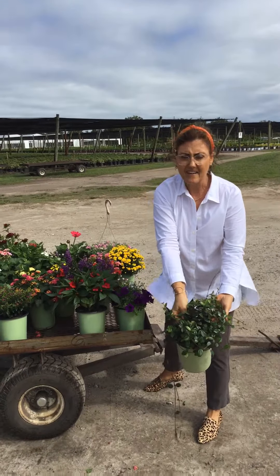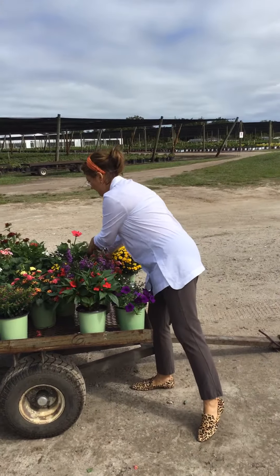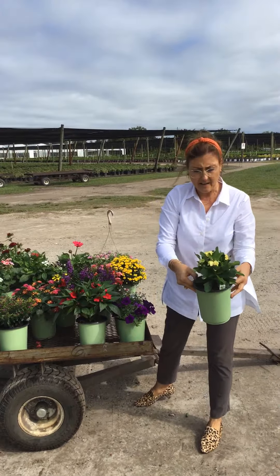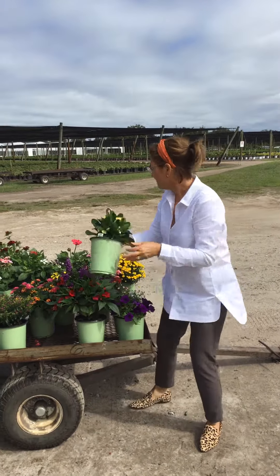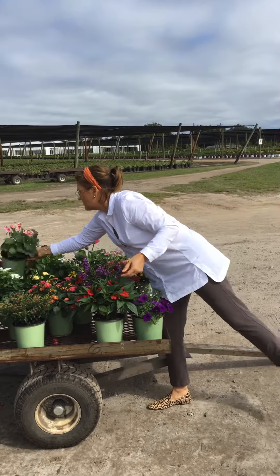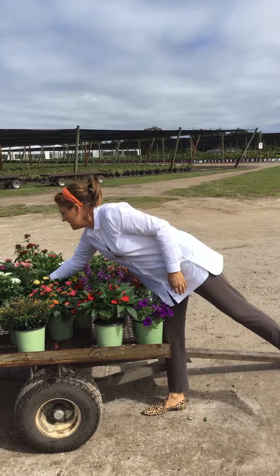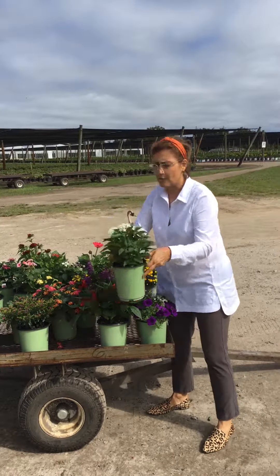Jasmine Venema one gallon. We do have some Crown of Thorns — we have a Pink Cadillac and the Yellow Denny. Some Geraniums that are looking good; this is Peak Splash. And then in the Pentas, this is a Graffiti White.